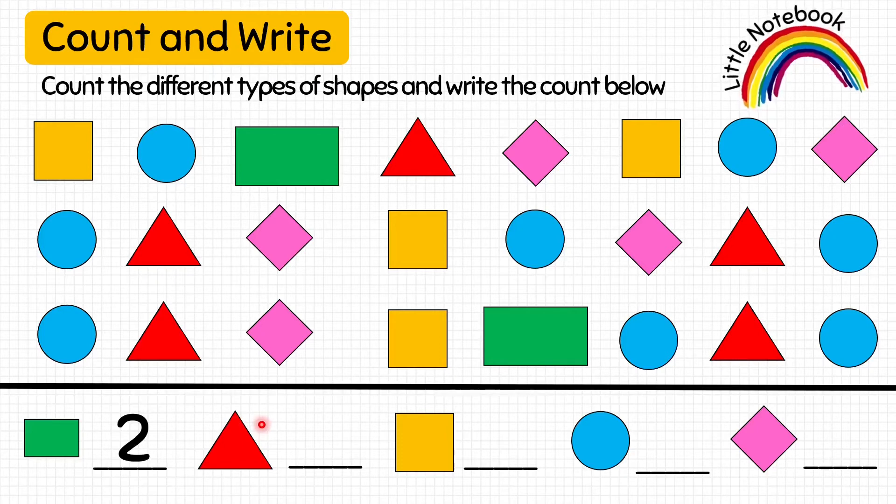Next, we will count triangles: 1, 2, 3, 4, 5. Let's write 5. Then, we will count squares: 1, 2, 3, 4. So, write 4 here. Next, we have circles: 1, 2, 3, 4, 5, 6, 7, 8. Let's write 8.